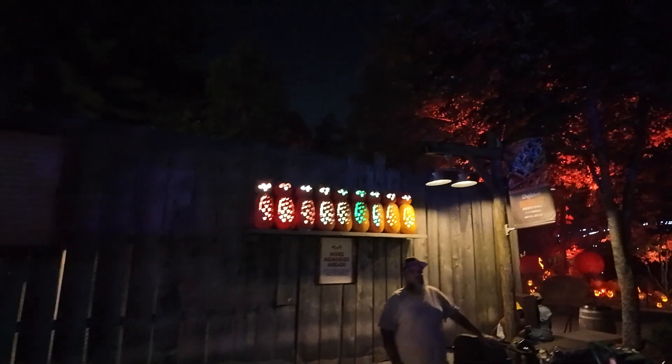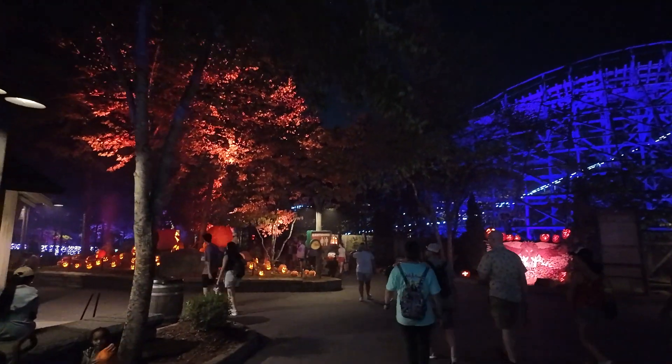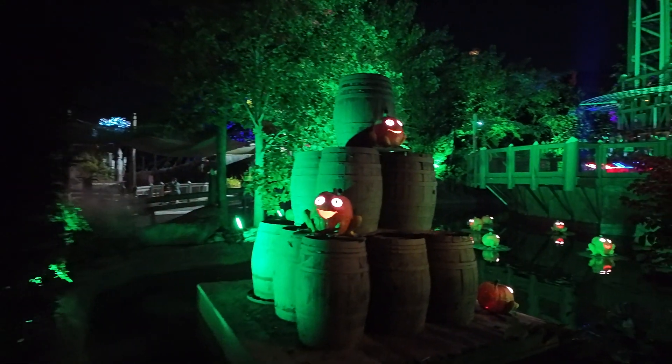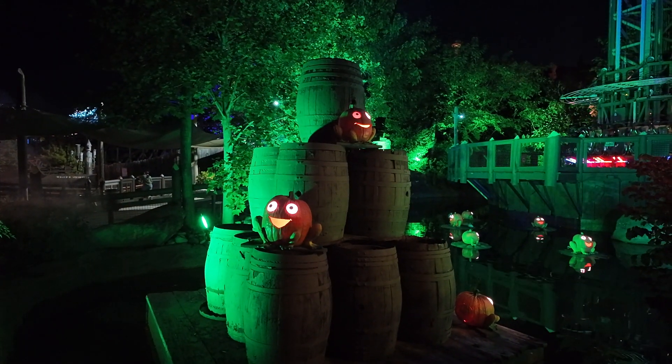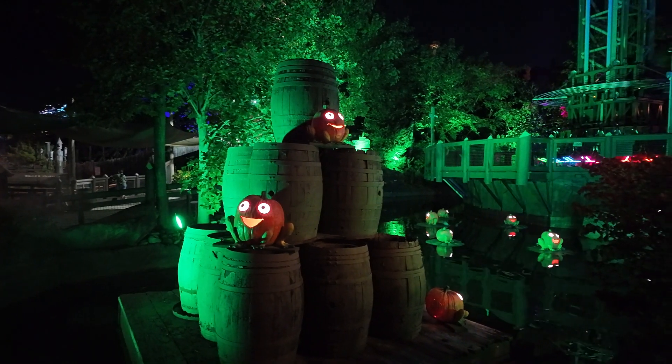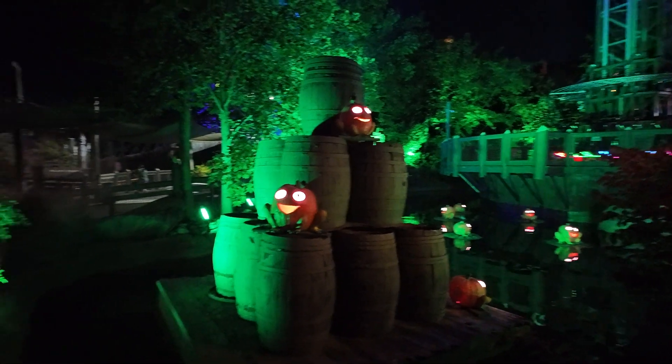We're gonna walk on around. Some owls on that shelf. More OG pumpkins in this little patch right here. Here's a froggy that's kind of close. A little froggy. I like the frogs.